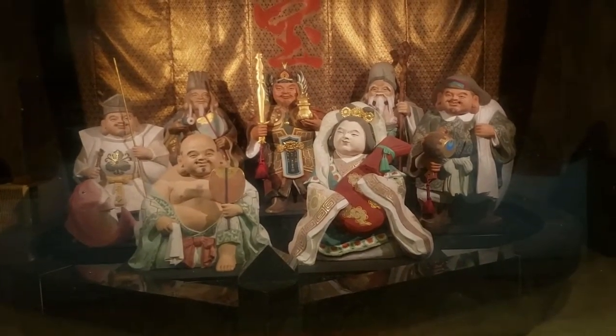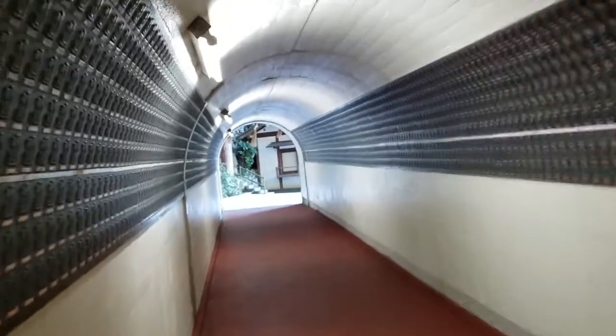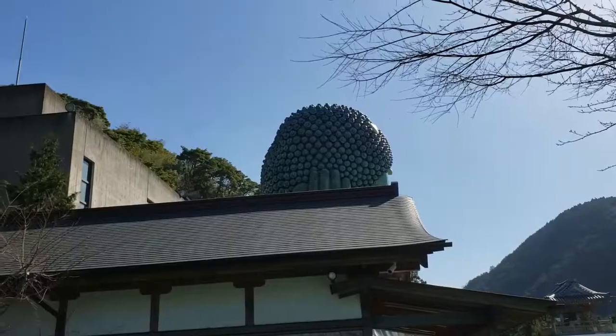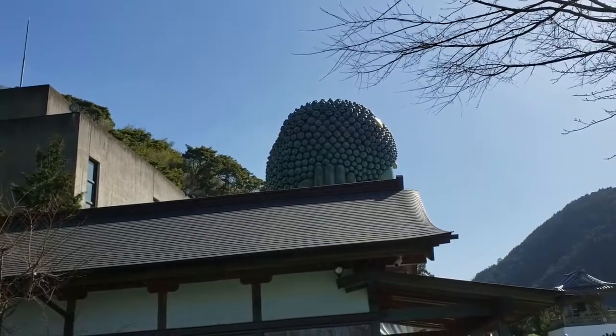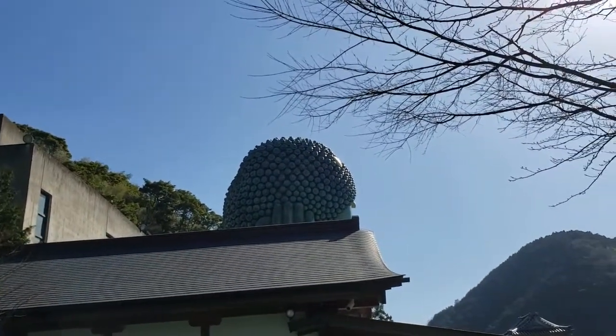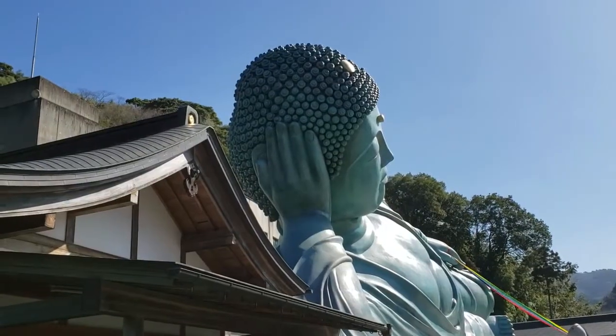In the middle of the tunnel we have the seven gods. Now I'm getting close to the statue — can you see his head just in front of you? He is so huge!